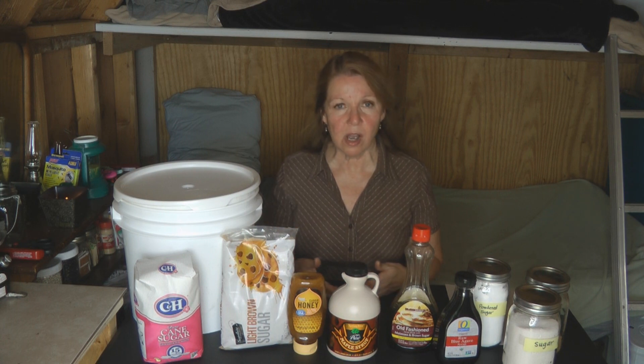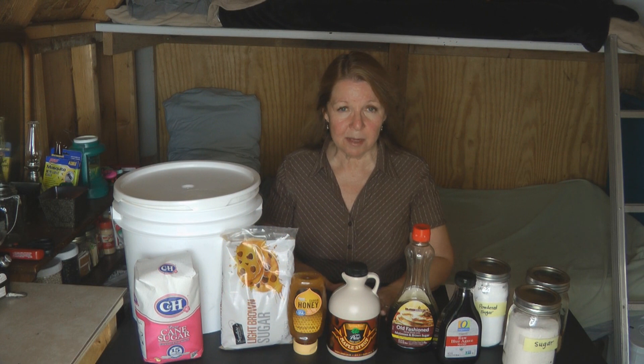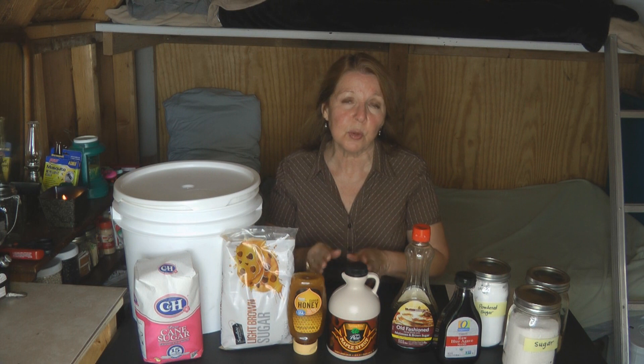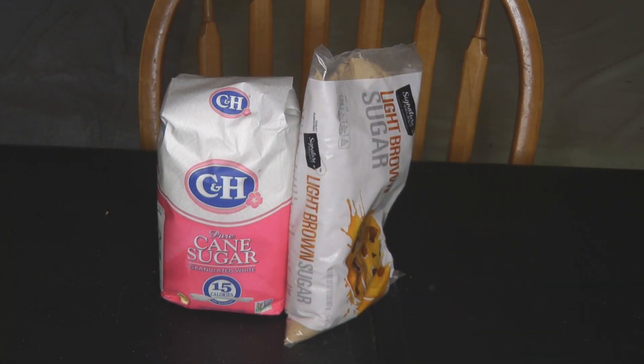Honey tends to get hard over time, but that doesn't mean it's spoiled. Just warm it carefully in a bowl of hot water — never boil it and never put it in the microwave. The next sweetener I like is maple syrup. Look for real maple syrup — it's very expensive but it lasts forever and it's delicious. As a young mother without much money, I used to make my own pancake syrup for my kids because I couldn't afford real maple syrup.